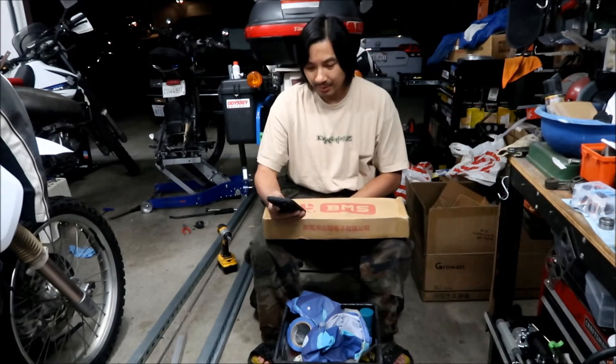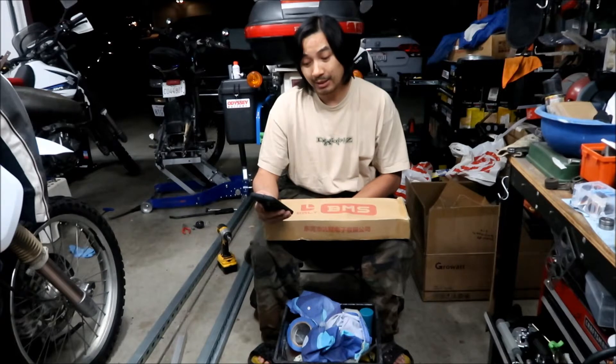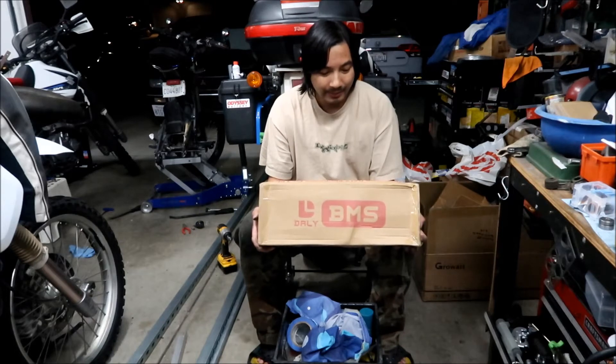I got a DALI 250 amp BMS. It was $153 when you buy it off Amazon, then there's $30 shipping and handling, and they even collect tax on it — it wound up being $200 when it got to my door. So $153 plus shipping plus tax becomes like $200. Pretty expensive — you could almost buy a battery or two for that kind of money.